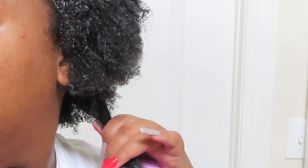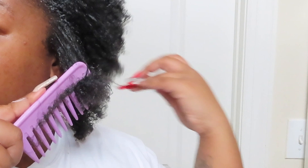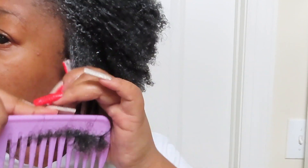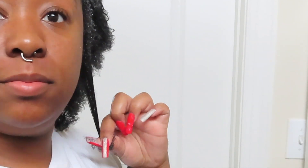And then y'all can see the back of my hair and how long it's growing. And then there are my sides. We're getting somewhere y'all.